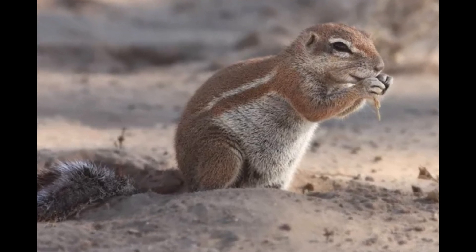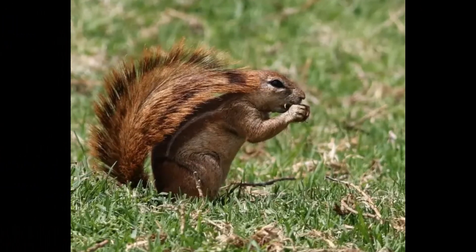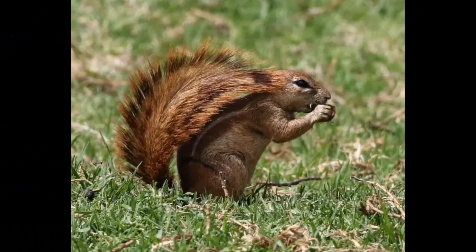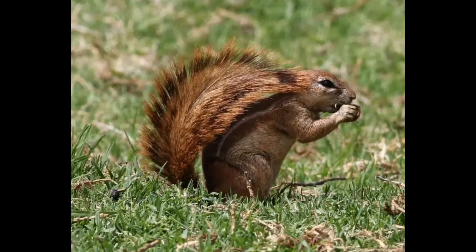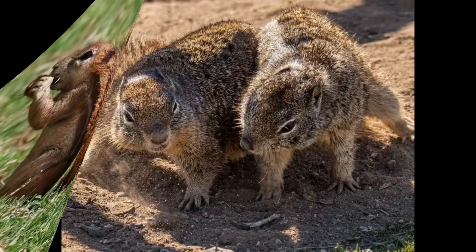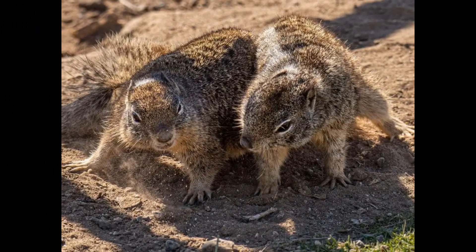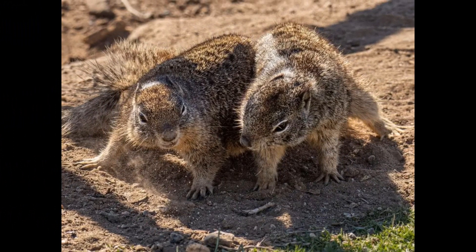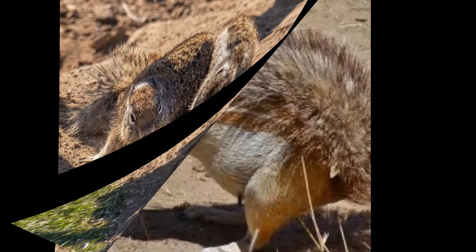Xerus species, specifically the Cape Ground Squirrel, have a size range typical of ground squirrels. Their head and body length typically ranges from 15 to 30 centimeters, measured from the tip of the nose to the base of the tail. In addition, Xerus species have a long, bushy tail ranging from 10 to 25 centimeters.